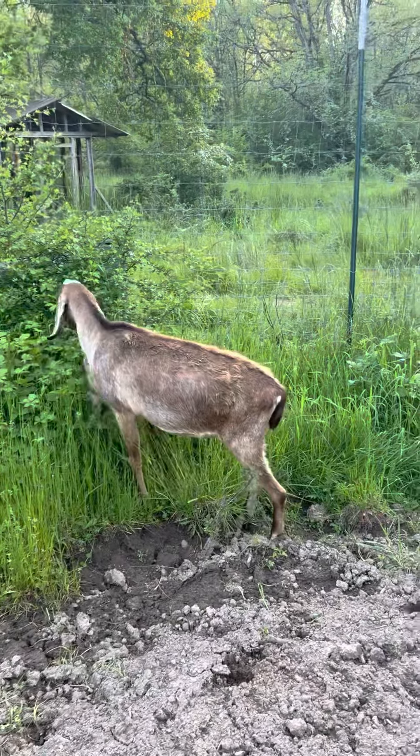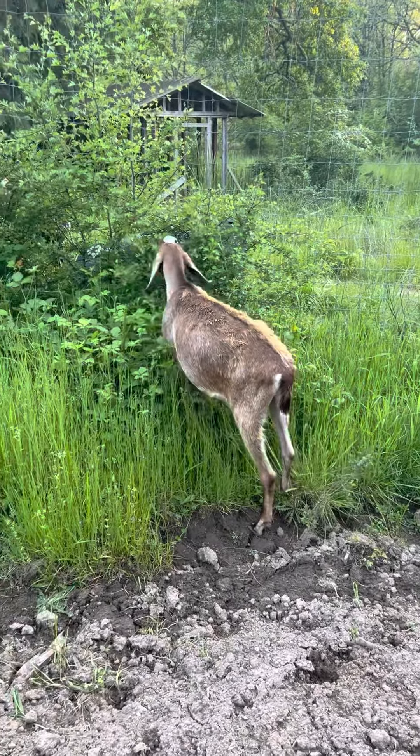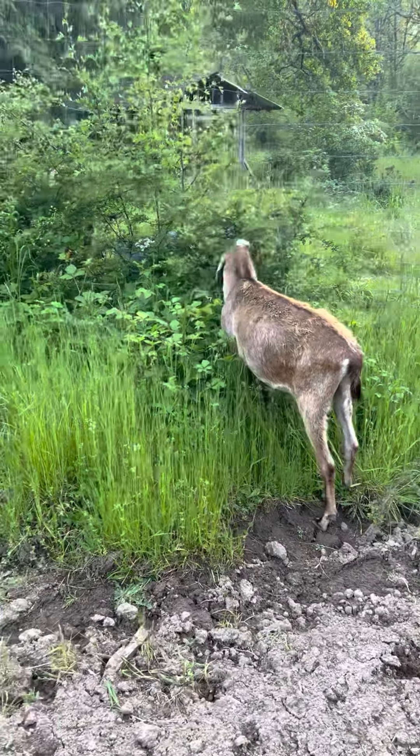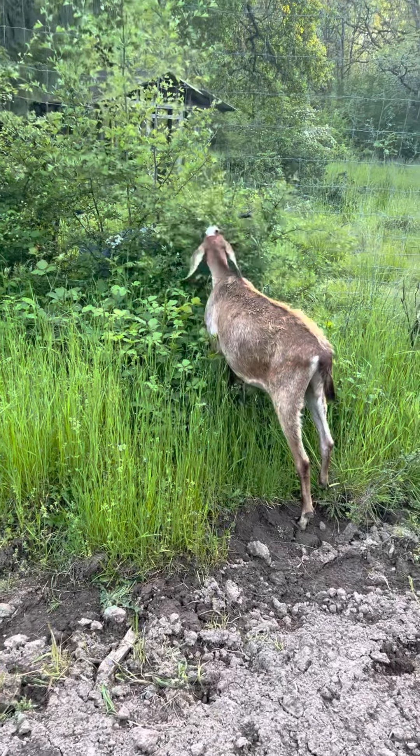I'm gonna open it and try to get him to go out, hopefully the other goats don't come in. Roger got in when I opened the gate to let George out — George was in here getting his extra feed. And now the question is, can I get Roger out?